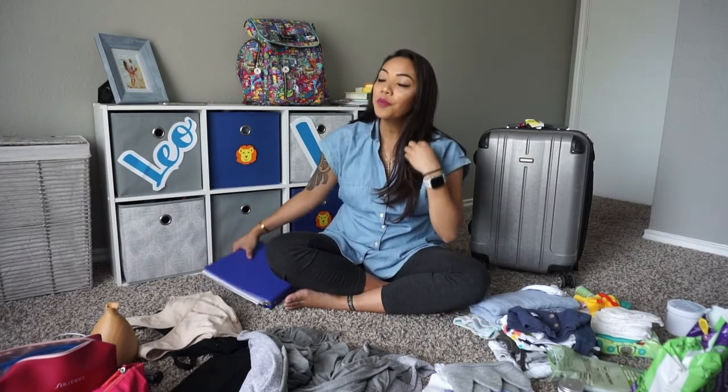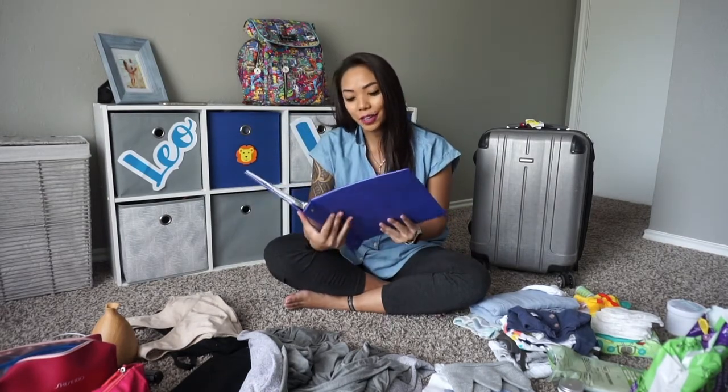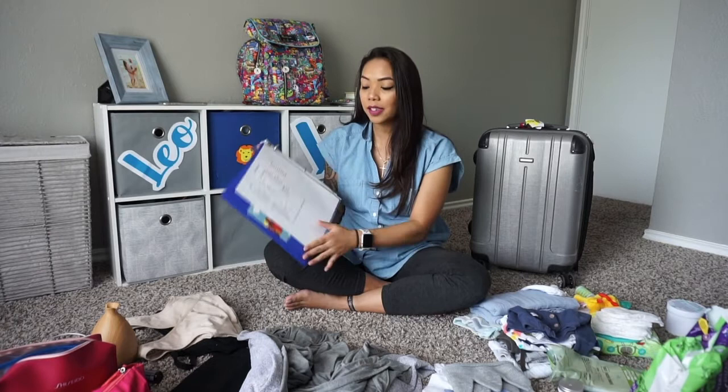But luckily before, I made a lovely dandy binder. I posted this on my Instagram and everyone was like, yeah, you're doing too much. But it actually helped me.